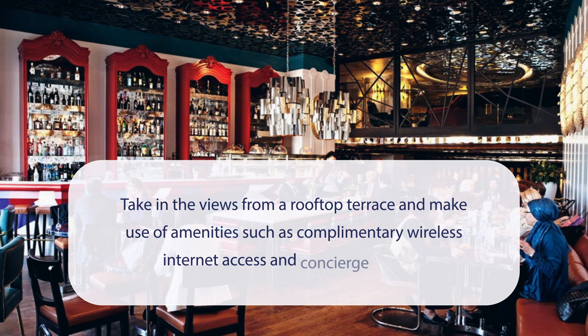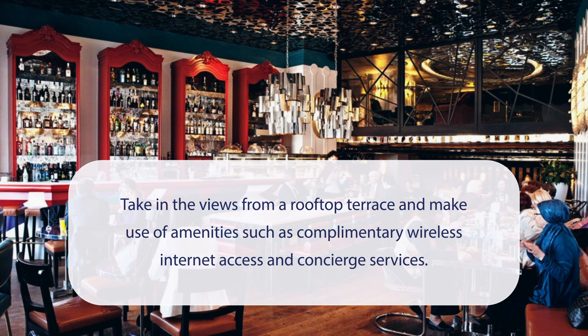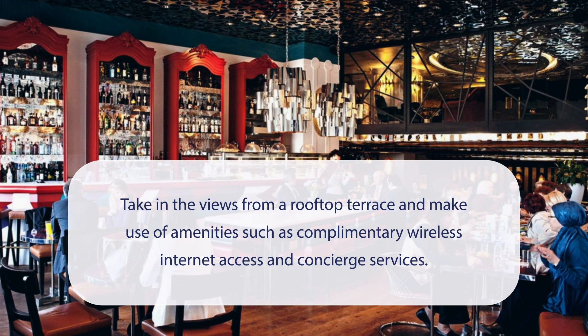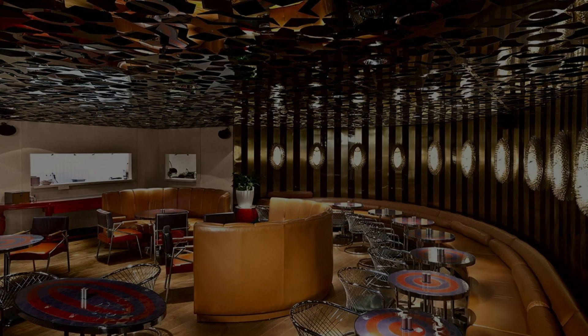At Taksim Hill Hotel, you can take in the views from a rooftop terrace and make use of amenities such as complimentary wireless internet access and concierge services. It has a pretty good location.